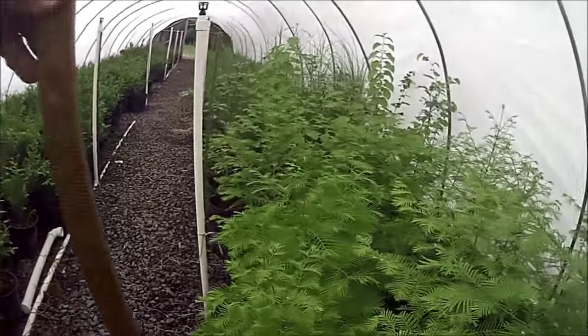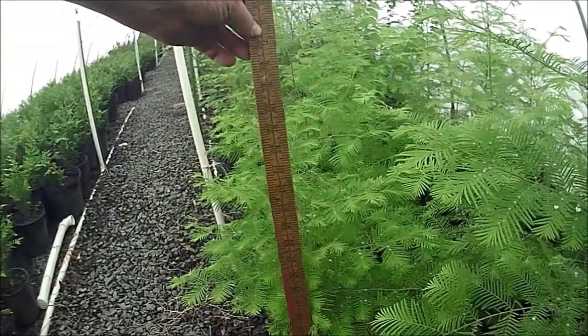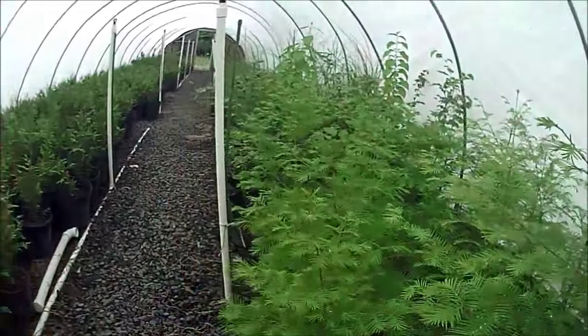At Highland Hill Farm, we grow both the dawn redwood and bald cypress. We sell them from small seedlings up to large trees. These are our seedling dawn redwoods in pots growing in a greenhouse — they're about 24 inches tall.